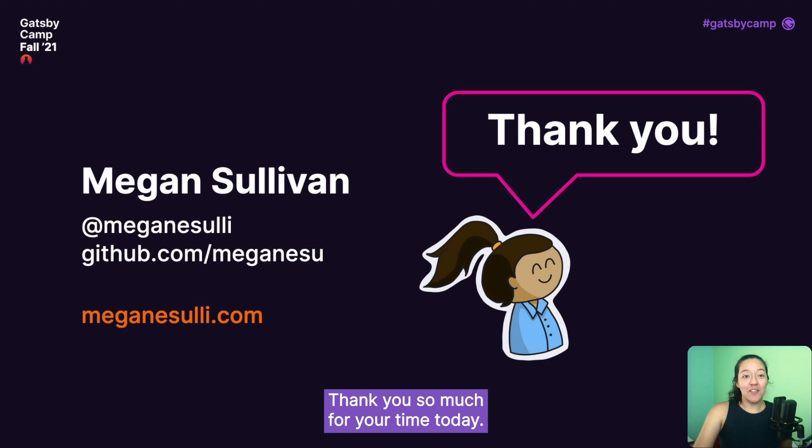And that's all I've got. Thank you so much for your time today. I hope that you learned at least one new technique that you can use to improve your docs experience for your users. If you're interested in following me online, I'm on Twitter at Megan E. Sully — M-E-G-A-N-E-S-U-L-L-I — and I also blog at MeganESully.com. Thank you again, and I'll see you around.